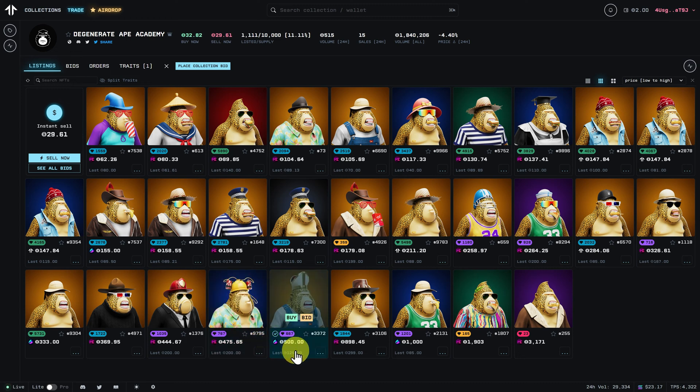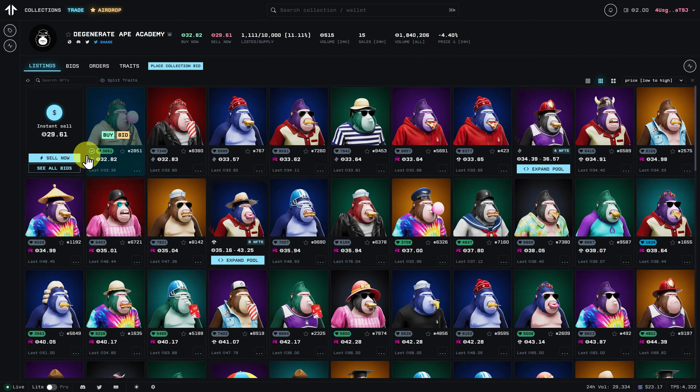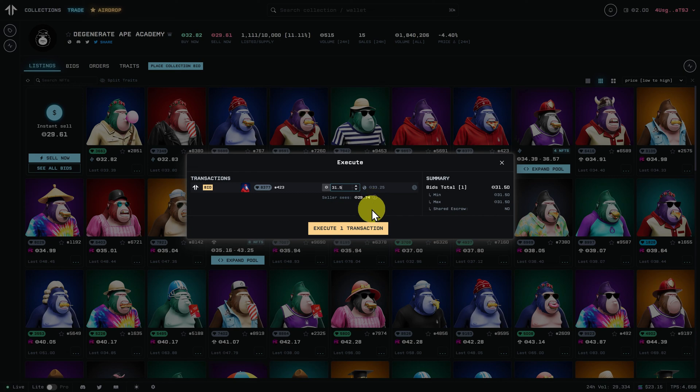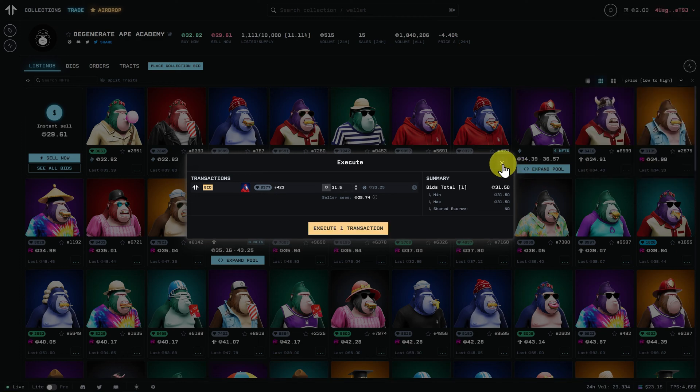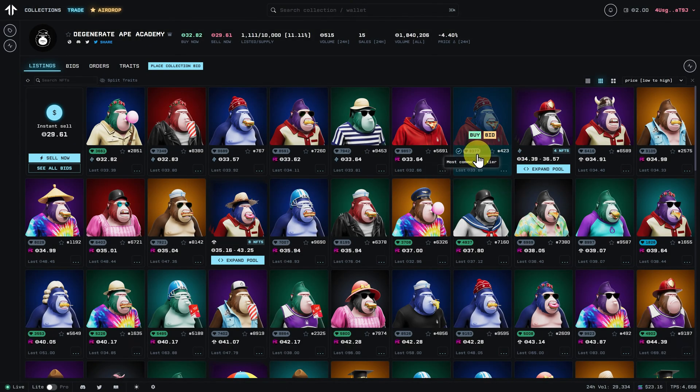Let's take away that trait. These ones here — this is Hadeswap. I'm not a big fan of Hadeswap; as I mentioned, they did do a lot of damage to the ecosystem. But if you like the ape and it's on Hadeswap, you can still buy it. Let's say we like this ape — we can go and buy, or we can click on bid, put in our bid, and execute the transaction. You can also see the rarity factor here as well.